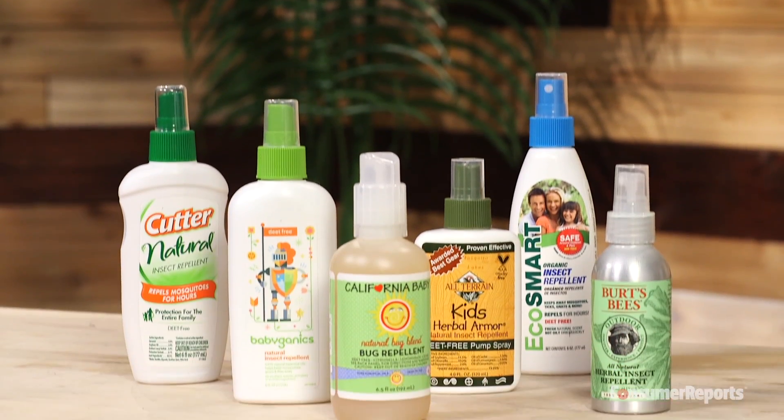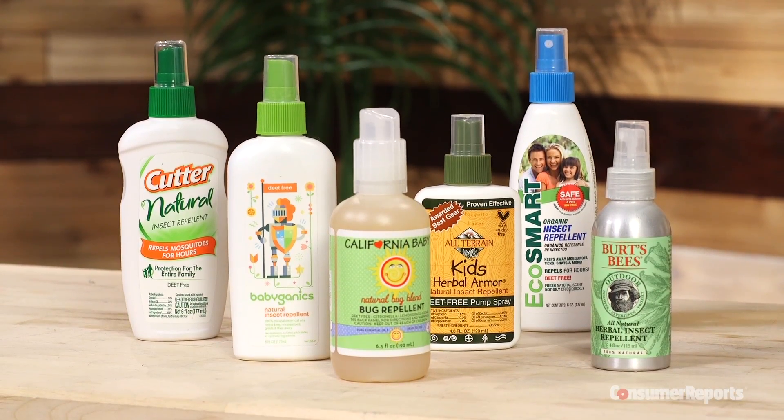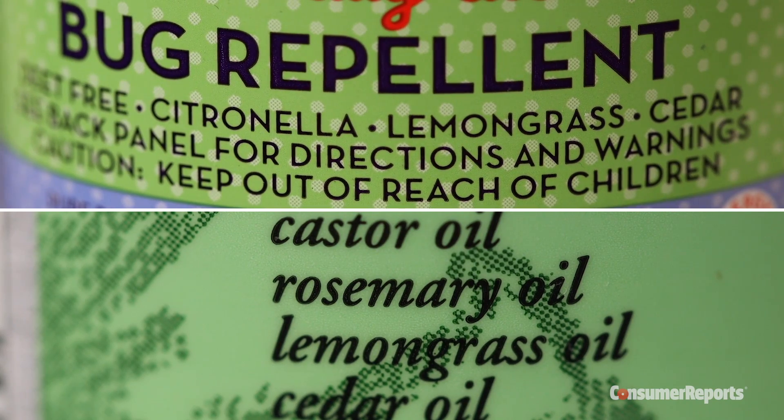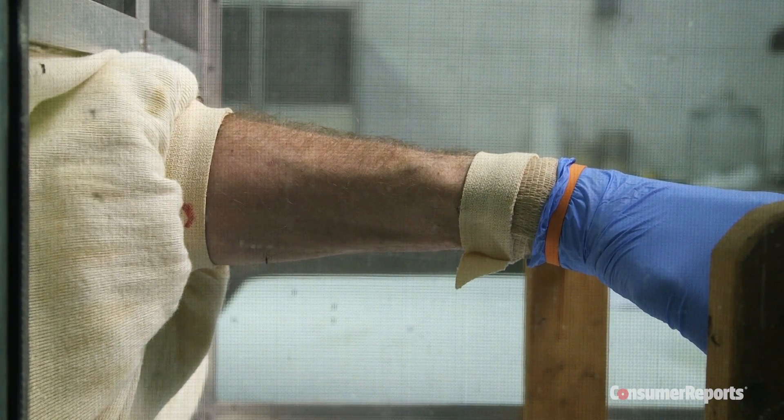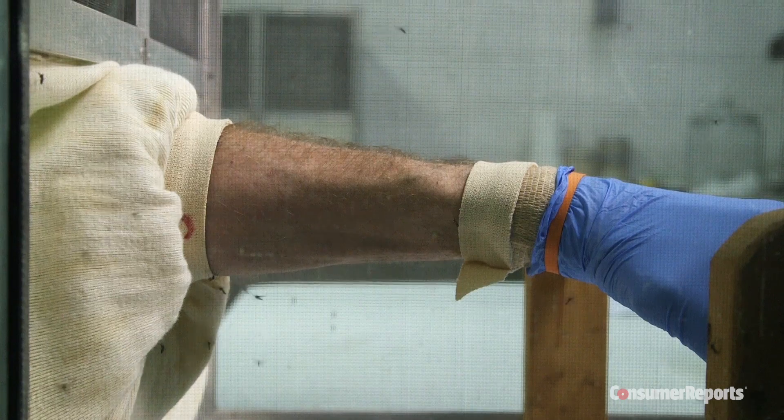Consumer Reports also tested repellents that use natural ingredients like rosemary, citronella, and lemongrass oils to repel bugs. But none lasted more than an hour against the most aggressive mosquitoes, and some failed our tests almost immediately.